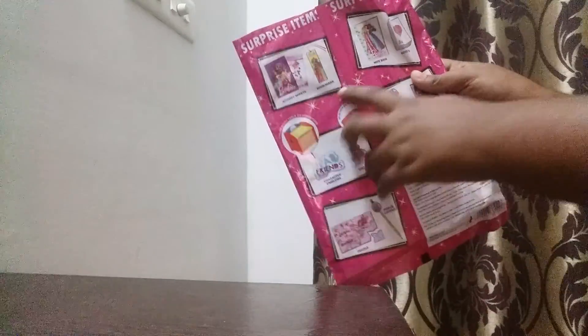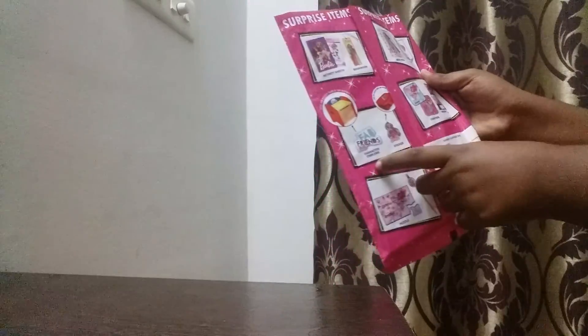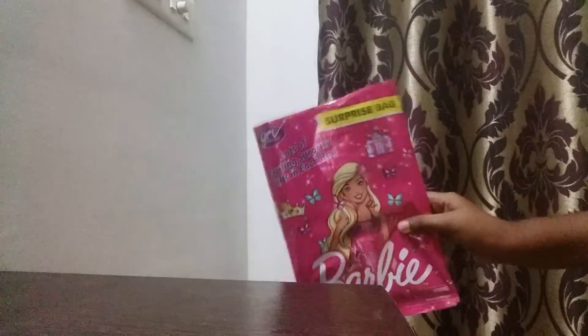So there are activity sheet, bookmark, notebook, notepad, correct emblems, sticker, postals, predicting card, puzzle and pencil top. So let's see what's inside this.